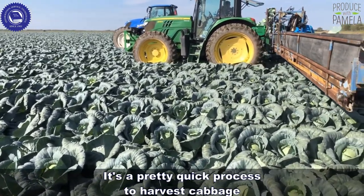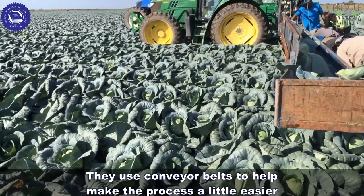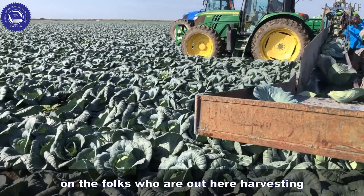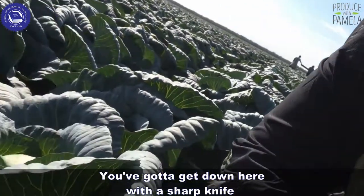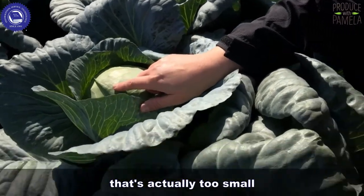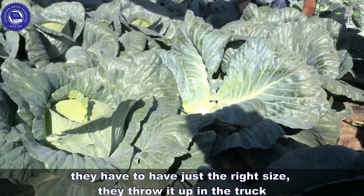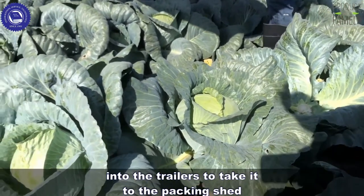It's a pretty quick process to harvest cabbage. They use conveyor belts to help make the harvest process a little easier on the folks out here, because it is kind of back-breaking work — you've got to get down here with a sharp knife and pull just the right size head of cabbage. They throw it up into the truck, and the conveyor belt takes it over into the trailer to go to the packing shed.